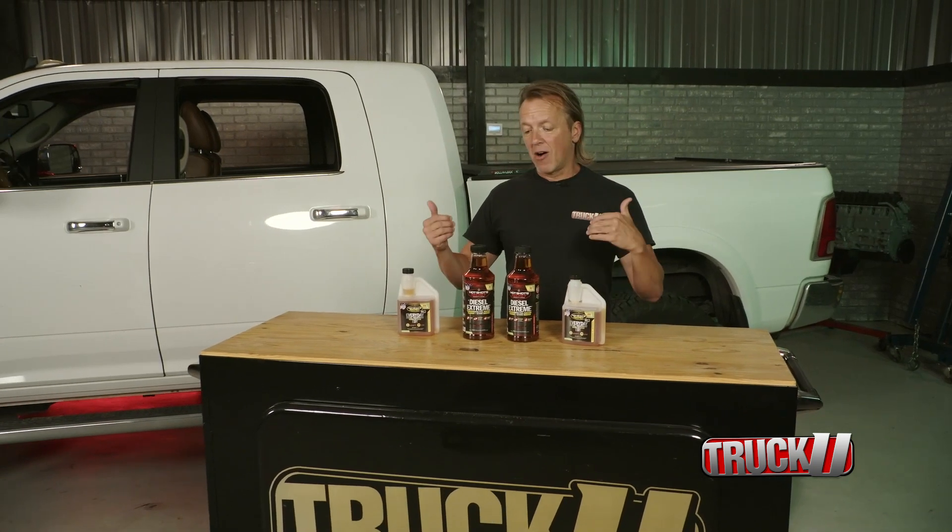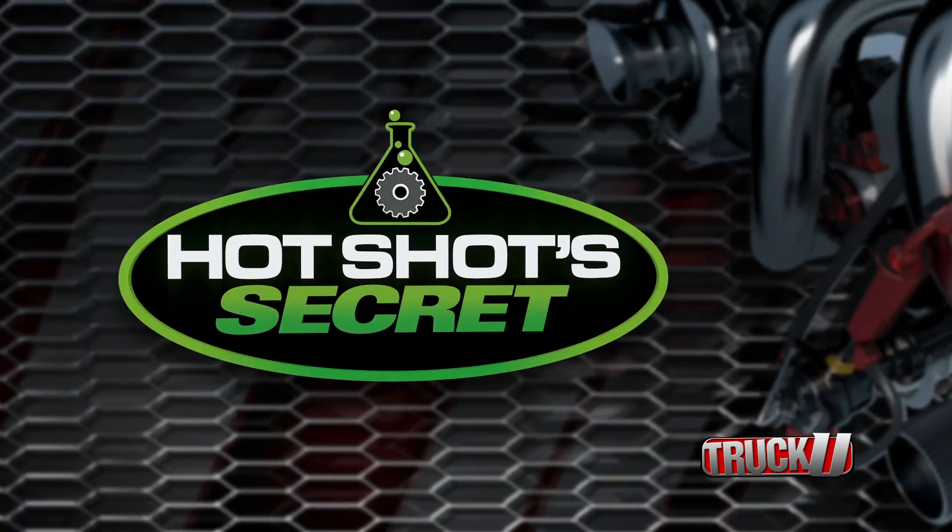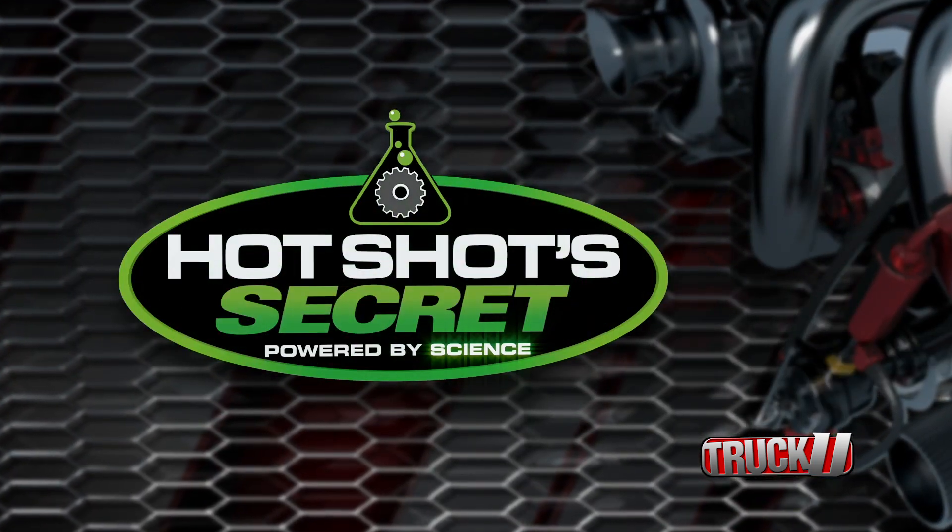The cool thing about Hotshot Secret is, if for one reason or another the products don't live up to your expectation, they offer a full money-back guarantee. This tech tip is brought to you by Hotshot Secret, powered by science.